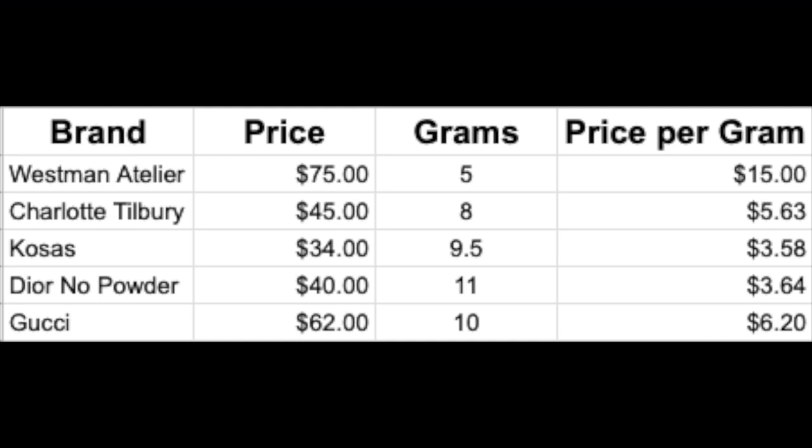I think there are people out there who are really going to love this product. I also put together a little table comparing the Westman Atelier to some other powders — looking at how much each powder costs, how many grams you get, and the price per gram. You can see that the Westman Atelier is really expensive compared to a lot of other things, so it's really up to you whether it's worth $75. I also forgot to mention it's supposed to be refillable, but they're not selling the refills yet. Depending on how much those refills are, I could see myself perhaps buying refills, but I don't know that I'd buy it again at $75 with the compact.